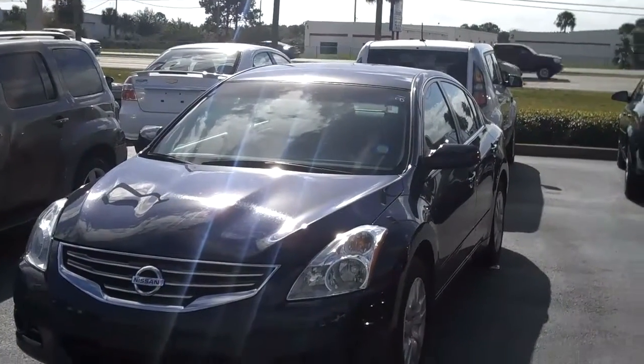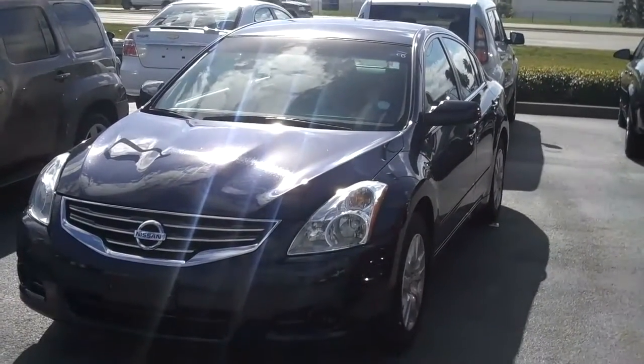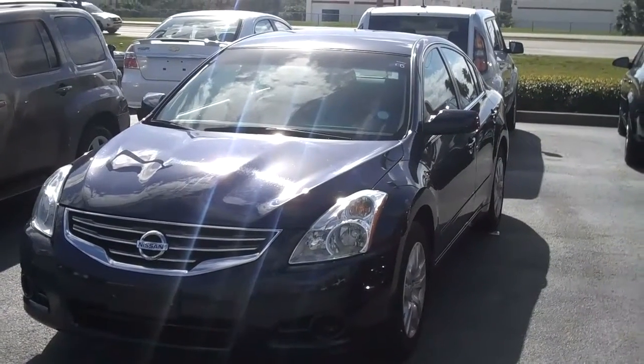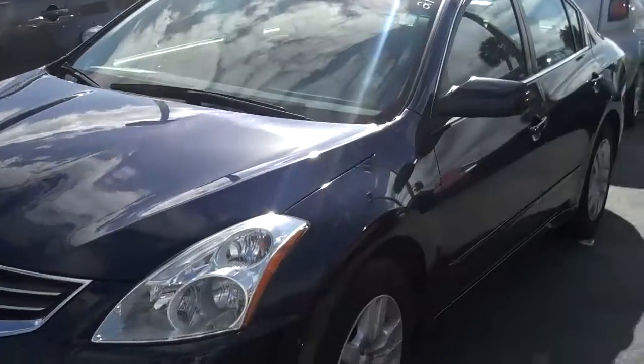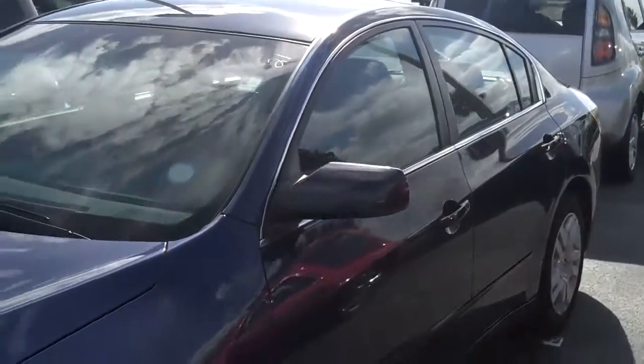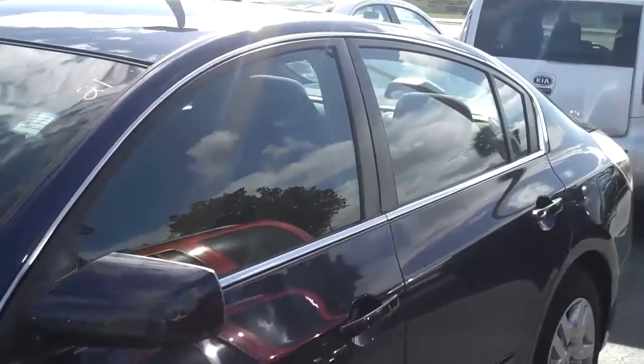Hi Pamela, this is Jimmy at Bob's Steel Chevrolet. This is the 2010 Nissan Altima that I spoke to you about. I'll show you a nice view of the front, going down to the side. Absolutely beautiful car.